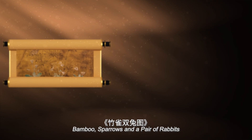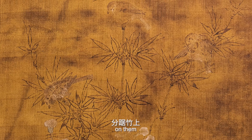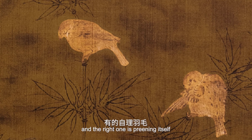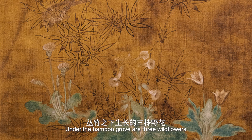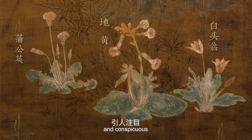'Bamboo, Sparrows and a Pair of Rabbits' depicts a grove of double-outlined ink bamboo. Three tall bamboo poles stand out from the grove, with three sparrows perching on them. The left one is foraging, the middle one standing still while looking down, and the right one is preening itself — each sparrow's posture is different. Under the bamboo grove are three wildflowers, including daylily on the left, Chinese foxglove in the middle, and a pasque flower on the right, which are bright-colored, luxuriant and conspicuous.